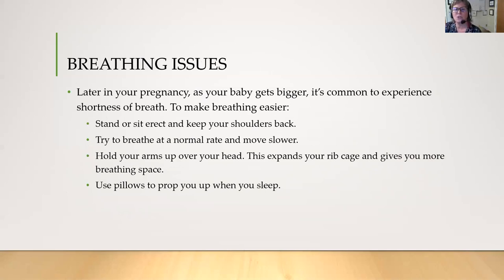Breathing issues can be a problem as you get further into your pregnancy. As your baby gets bigger, it's common to experience shortness of breath. To make breathing easier, stand or sit erect, keep your shoulders back, try to breathe at a normal rate and move slower, hold your arms over your head to expand your rib cage, and use pillows to prop you up when you sleep.